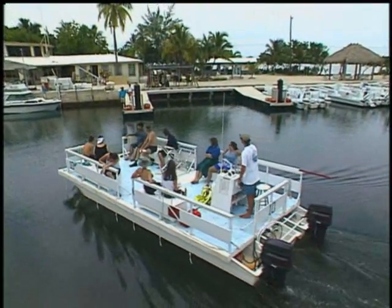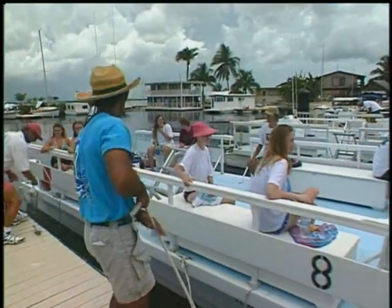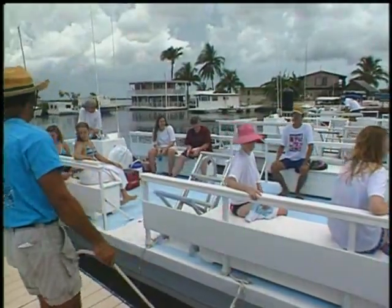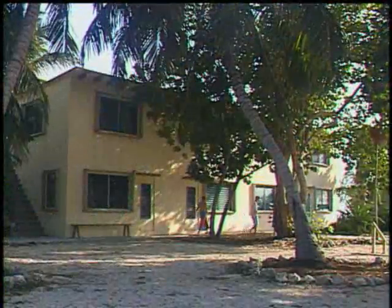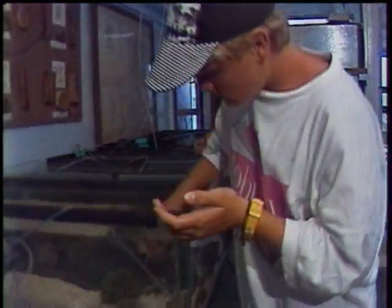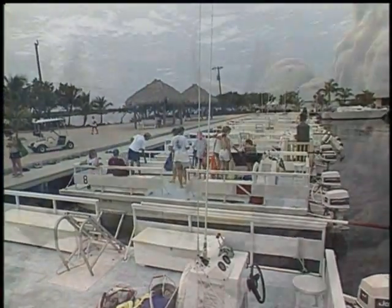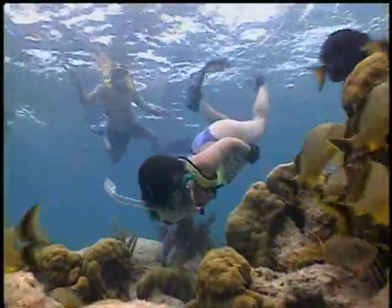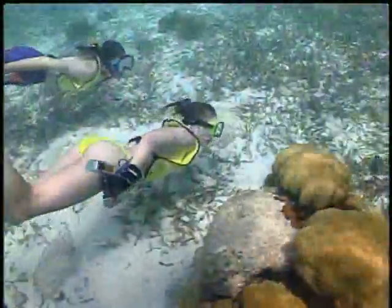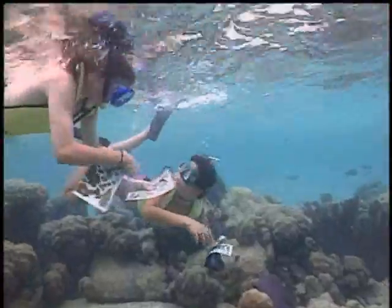The Institute has staff living on site and management available 24 hours a day. Newfound Harbor Marine Institute is a full-service Marine Institute with four dormitories, a dining hall, a running saltwater aquarium system, two laboratories, and a fleet of floating classrooms we call flat tops. Newfound Harbor Marine Institute is a total immersion educational experience. You won't just learn marine science — you'll live it and have a blast in the process. Now this is science worth getting wet for.